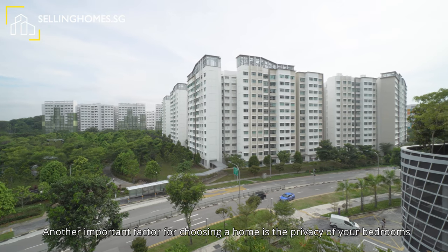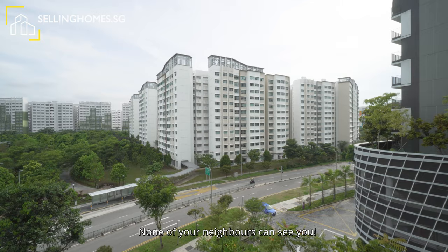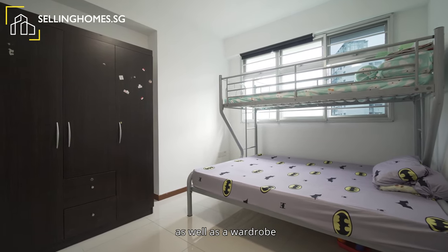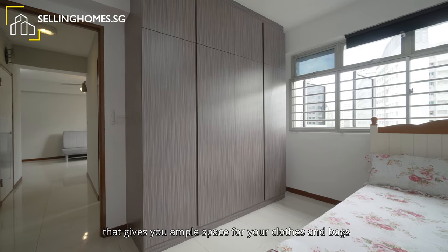Another important factor for choosing a home is the privacy of your bedrooms — none of your neighbours can see you. The common room is spacious, allowing you to fit a queen-size bed as well as a wardrobe. The master bedroom has a large wardrobe that gives you ample space for your clothes and bags.